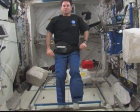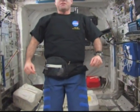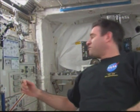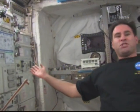This is the beautiful Columbus Research Module — this is the European module. In here we have a lot of experiment racks, a lot of things going on in here. This is a great new facility, and we have some different racks in here to do science. This one here is a facility for...